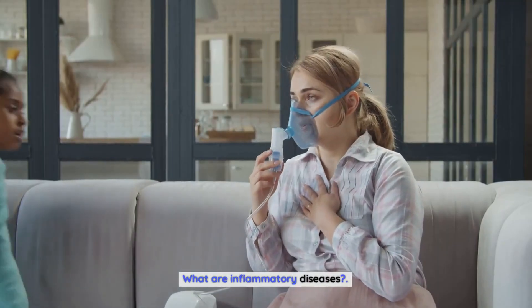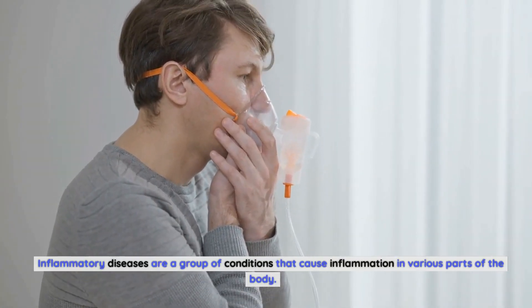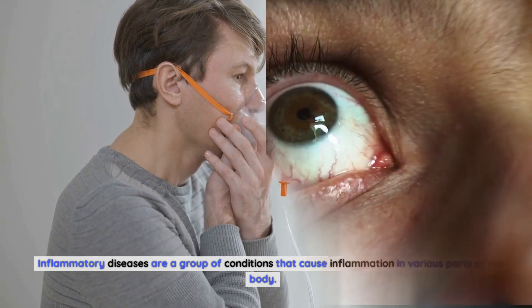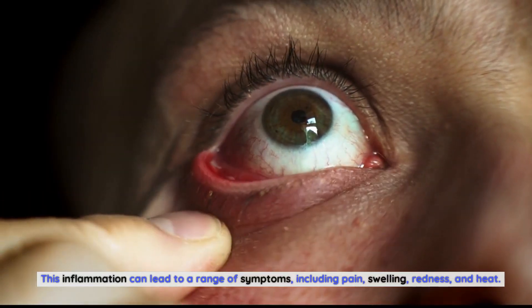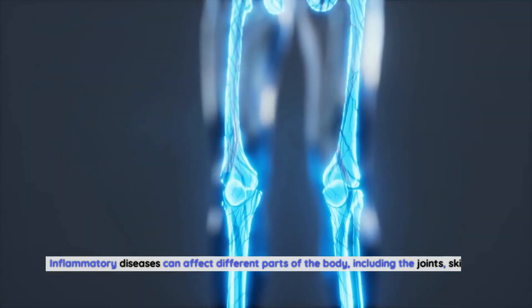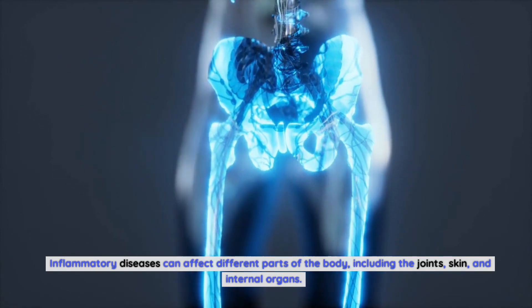What are inflammatory diseases? Inflammatory diseases are a group of conditions that cause inflammation in various parts of the body. This inflammation can lead to a range of symptoms, including pain, swelling, redness, and heat. Inflammatory diseases can affect different parts of the body, including the joints, skin, and internal organs.